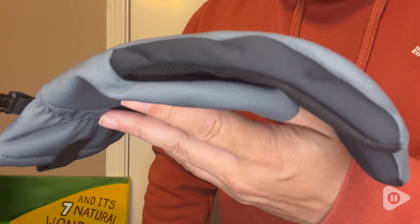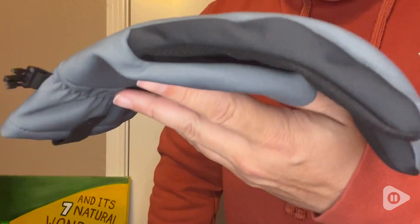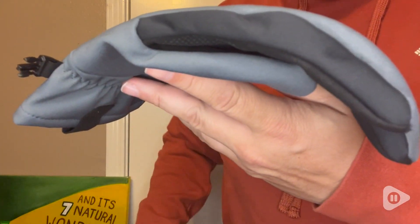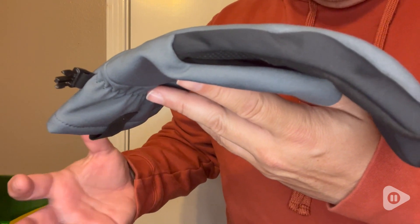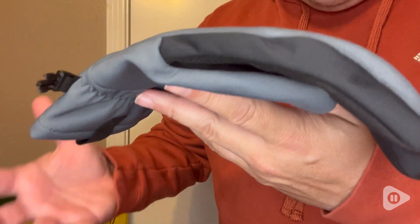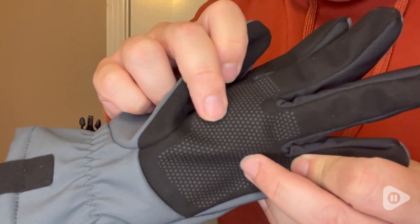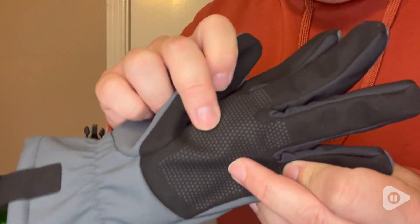They also have what's called three-point pre-curve. You can see it's kind of arched here with three different layers, which is supposed to improve maneuverability, dexterity, and grip. And speaking of grip, you can see there's a textured material here to help you get hold of stuff really well.